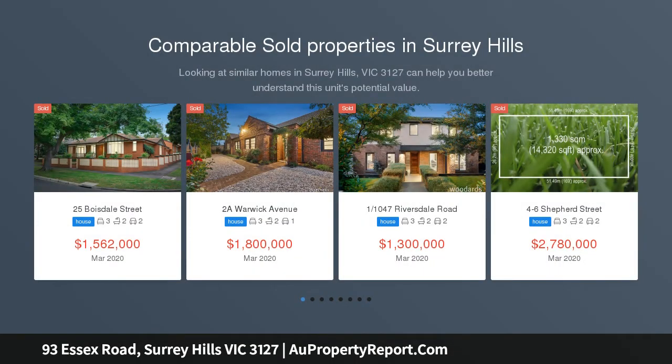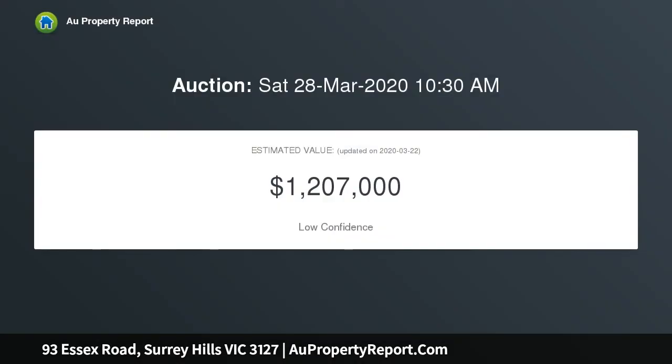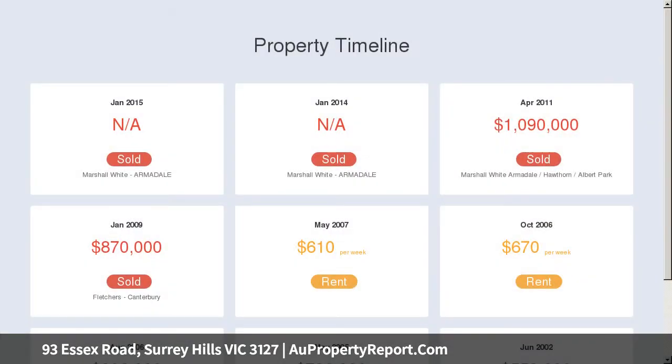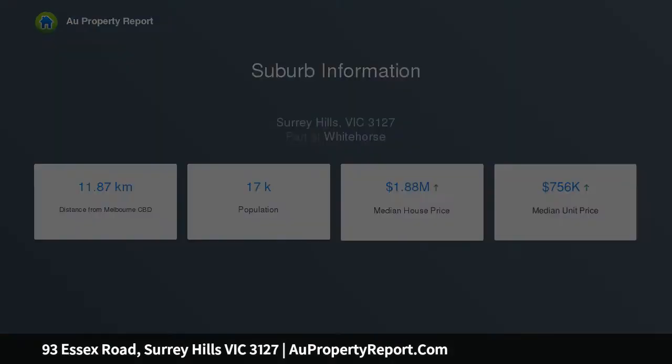This superbly presented contemporary town residence offers luxurious low-maintenance surroundings ideally matched to today's modern lifestyle, enhanced by a sought-after location in the leafy Surrey Hills English Counties Precinct within easy reach of excellent private and public schools, parklands including South Surrey Park, Surrey Hills and Maling Road villages, an excellent array of cafes and transport options including a tram stop only 100 meters away, bus services and walking distance to Surrey Hills or Chatham Station — all sought-after Surrey Hills lifestyle amenities.